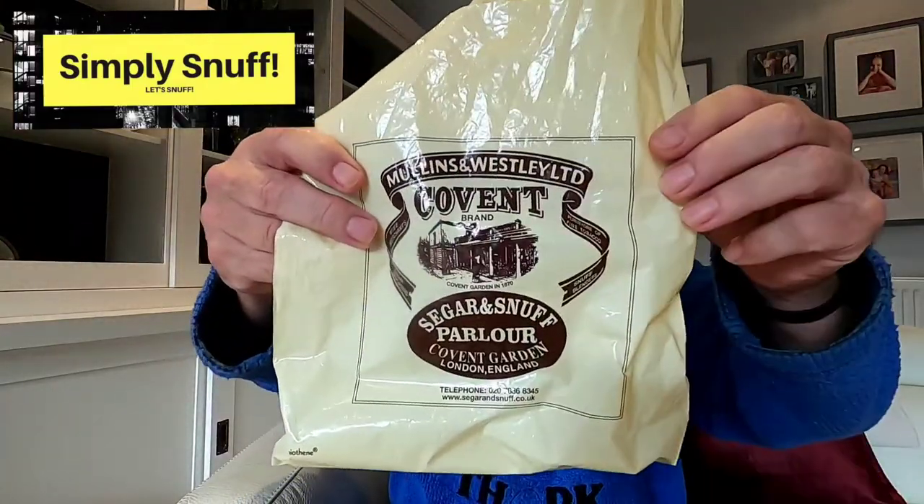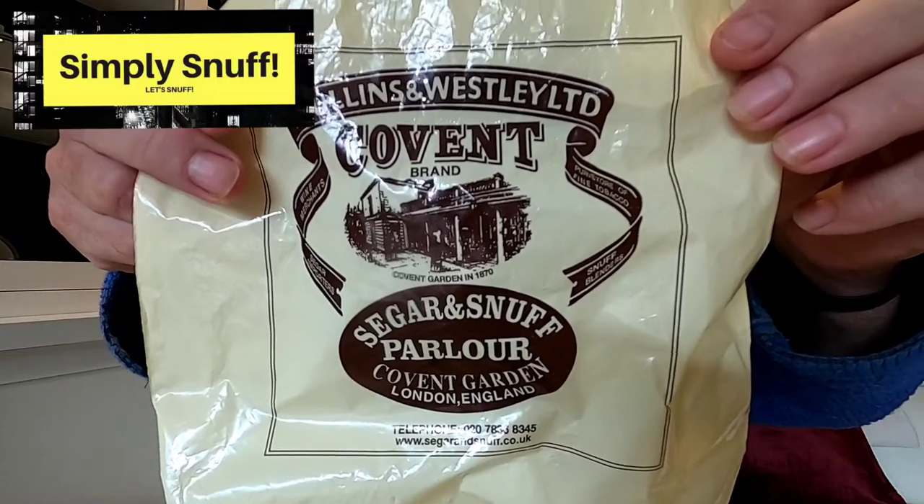So I'm looking forward to getting dug into all of those. Mullins and Wesley, they're in Covent Garden, London. If you're ever in this neck of the woods — in this wonderful country of ours, England — get yourself down to London, down to Covent Garden, down to the Cigar and Snuff Parlour. Give that a go. And you can thank my daughter Sophie for getting these snuffs — she's a wonderful girl. The first one I'll be reviewing is the Black Rapi, up over the next few days.